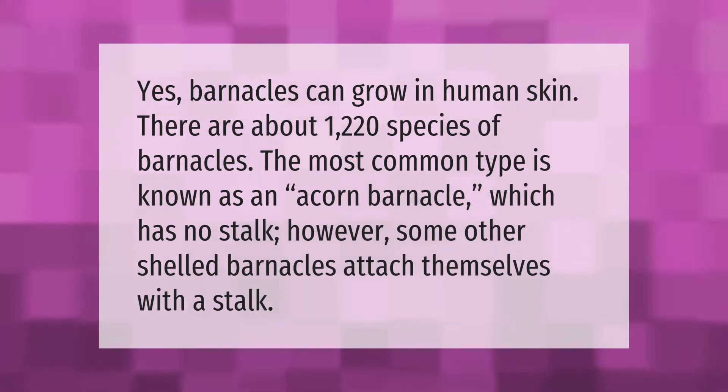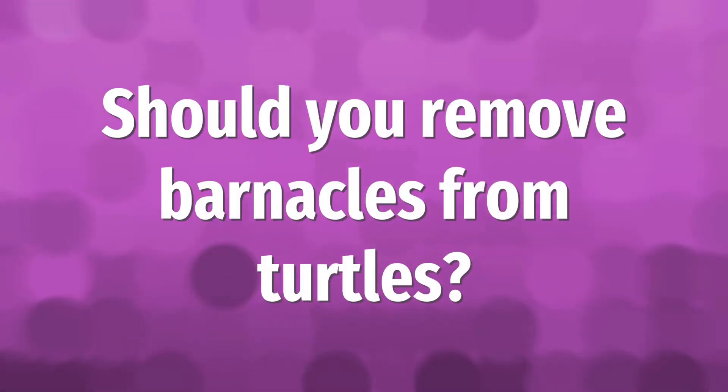Yes, barnacles can grow in human skin. There are about 1,220 species of barnacles. The most common type is known as an acorn barnacle, which has no stalk. However, some other shelled barnacles attach themselves with a stalk.